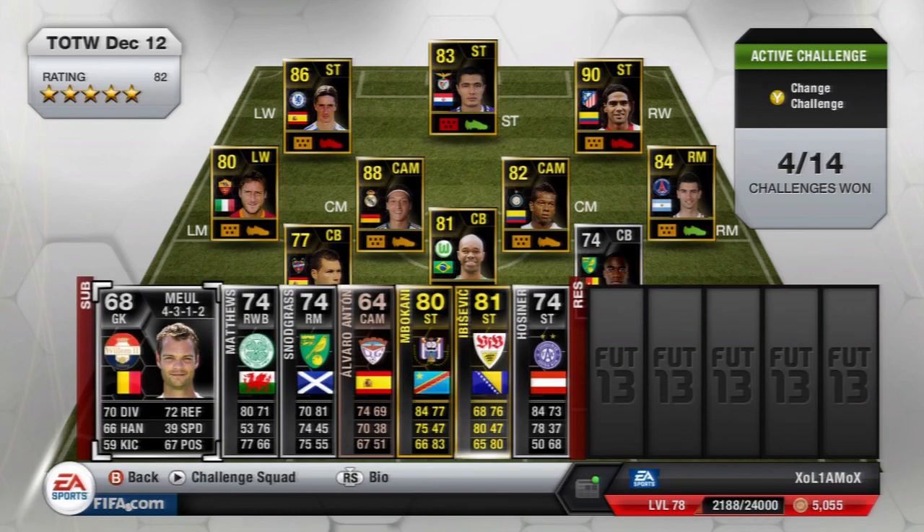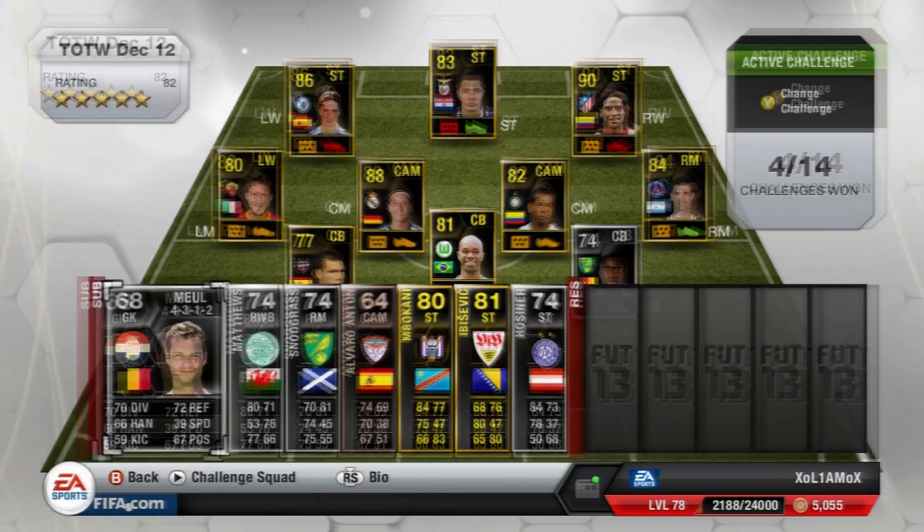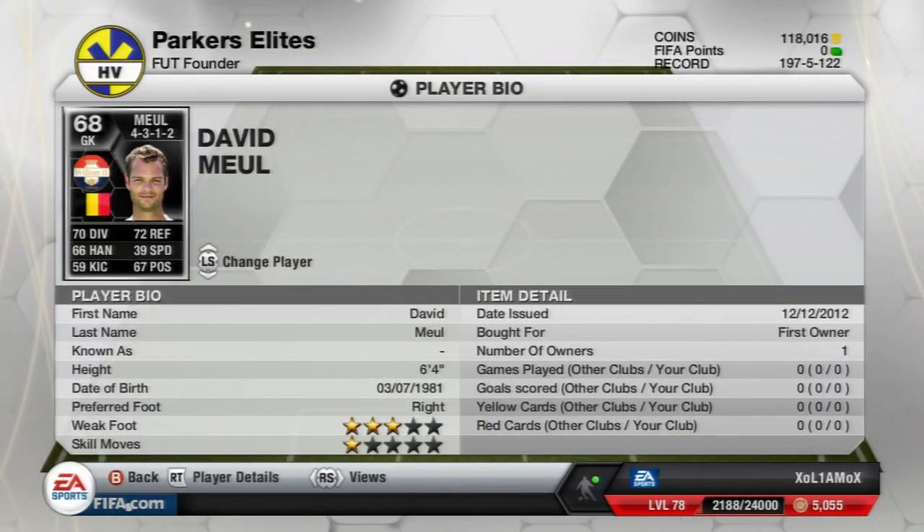The next player is the 68-rated Belgium goalkeeper who plays in the Dutch Eredivisie for VLM — I think that's how you pronounce the club name. He is 6ft4, nice and tall, but to be honest no one's really going to use him and he'll probably go for the discard price. I might pick him up for my collection, but may as well move on.